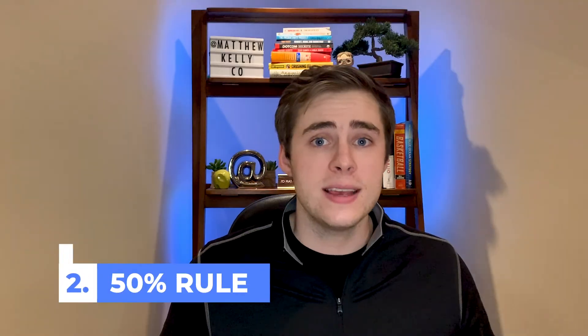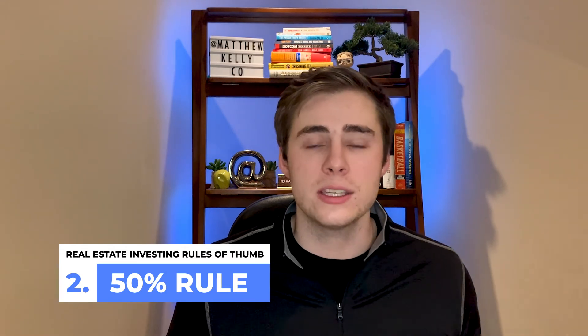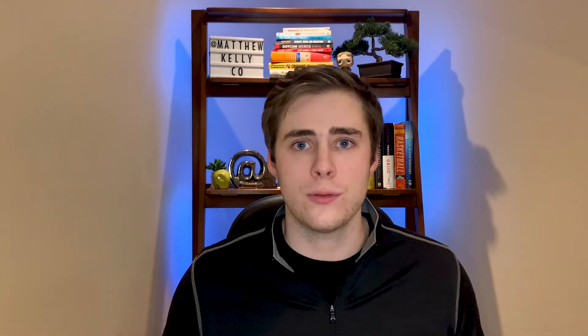The second rule of thumb was the 50% rule, which estimates how much cash flow you can expect from a property. The final rule of thumb we discussed was for wholesalers and house flippers — the 70% rule, which determines the maximum price point you should purchase a house for.